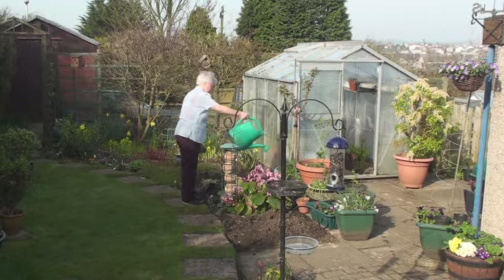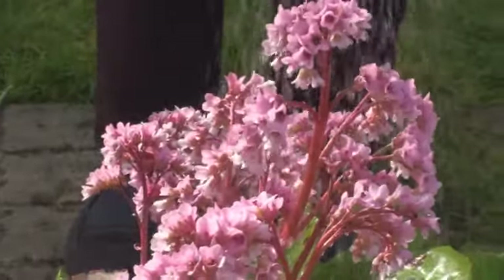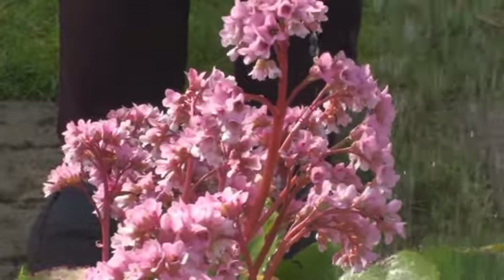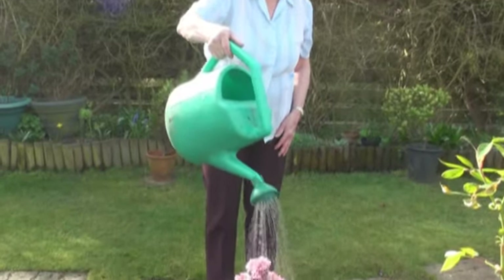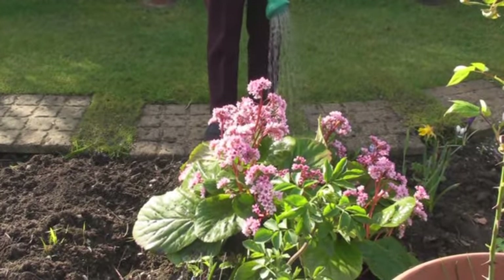When the weather is warmer, this can increase the amount of water you use in your garden. Water your plants early in the morning or late in the evening, then less of the water you use will evaporate and more will go into the plant roots.